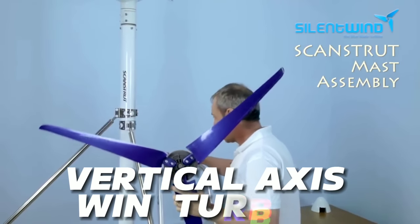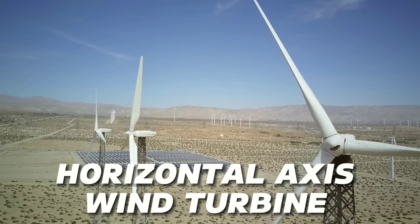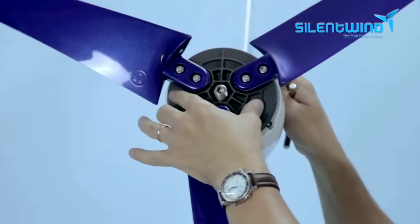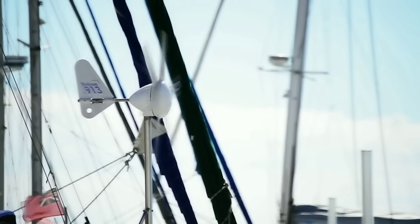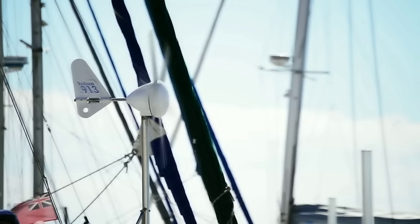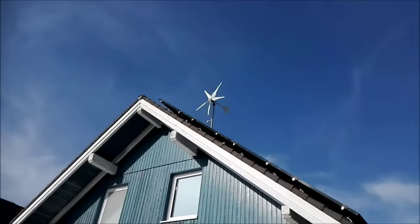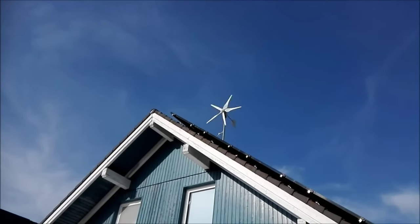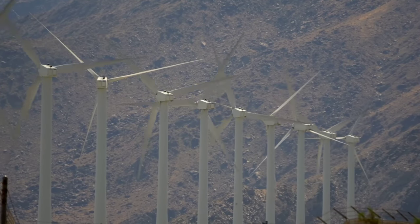Silent Wind Pro uses a vertical axis wind turbine (VAWT), which is different from the traditional horizontal axis wind turbine (HAWT) that you might have seen in wind farms. A VAWT has blades that rotate around a vertical axis, like a spinning top. This means it can catch the wind from any direction without needing to adjust its orientation. It can also operate at lower wind speeds — as low as two meters per second — which is ideal for urban and suburban areas.